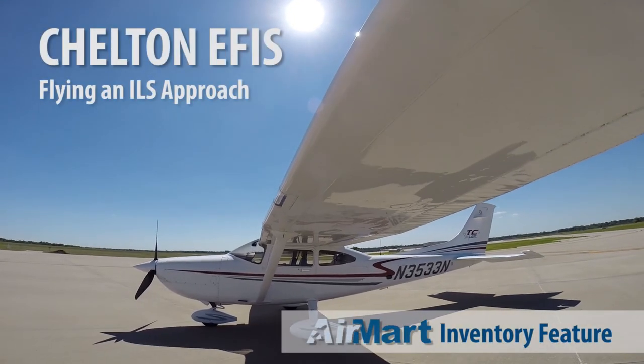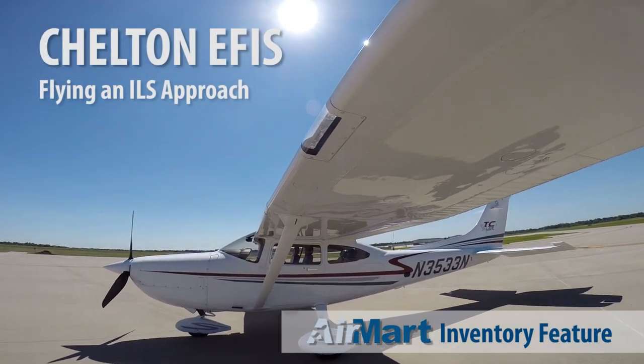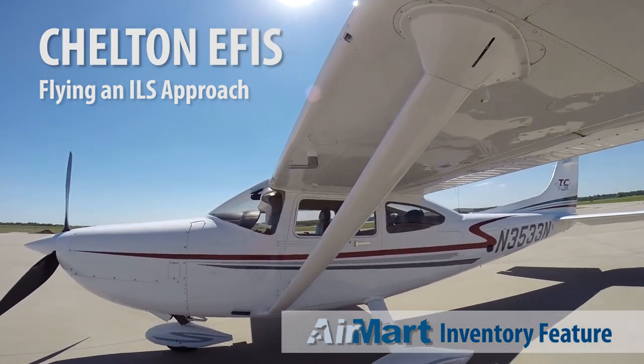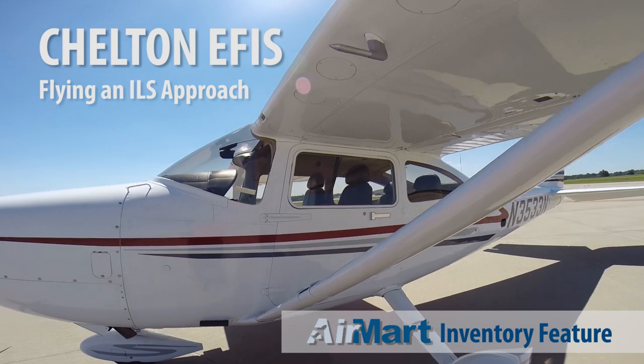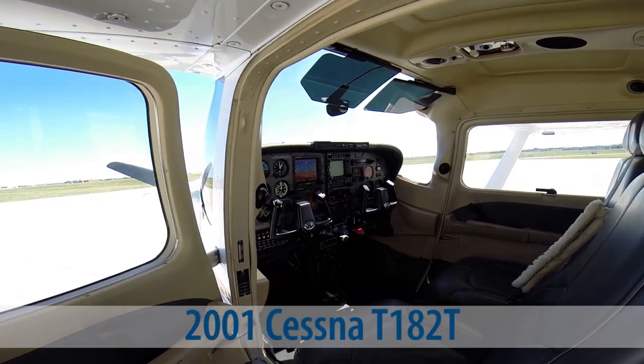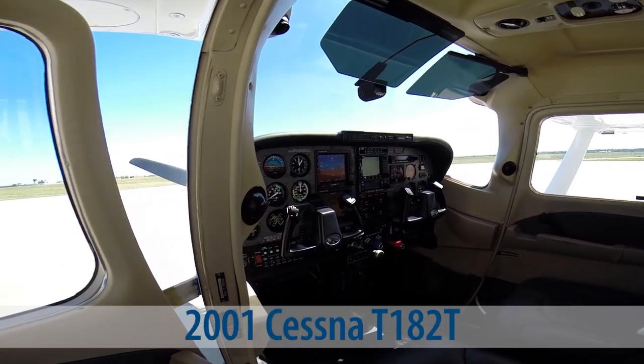When AirMart acquires an aircraft with unique features to offer our customers, we like to share those features by highlighting what they can do. The Chelton Flight System, known for its highway-in-the-sky graphics, is popular in turbine and rotary aircraft, but it's unusual to see in a piston like this 2001 Cessna T182T.